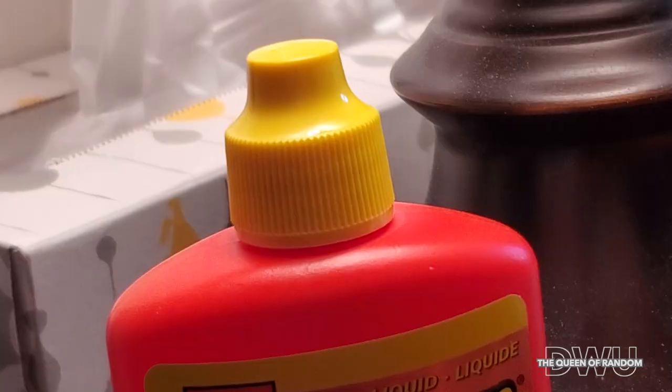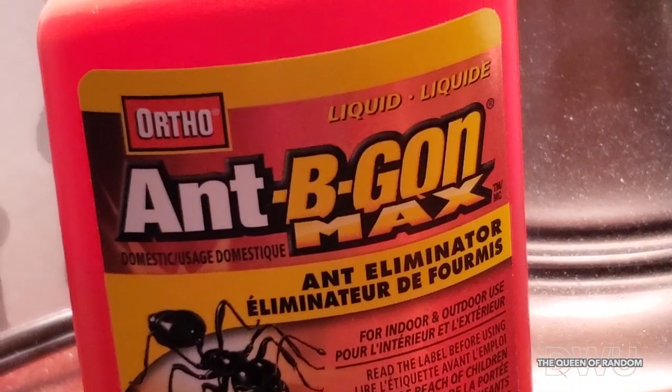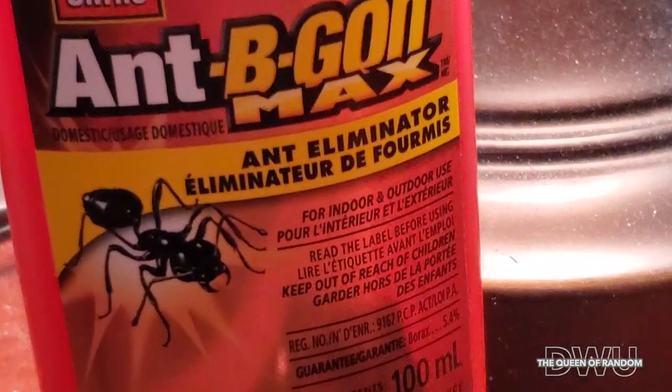We definitely have an ant problem. The best thing we found to use was the Ant Be Gone Max. This stuff is great for indoors and outdoors.